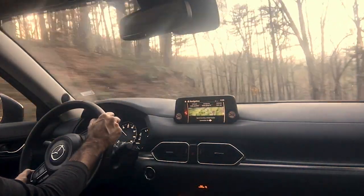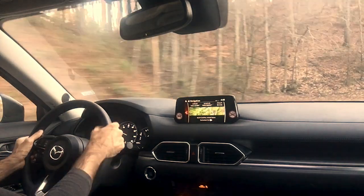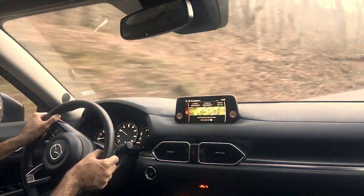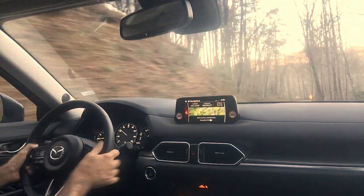Off throttle, understeer for the afraid. When you get back on it goes quiet. So you want to transfer that weight to that back axle right there on the edge of adhesion. That's nice.